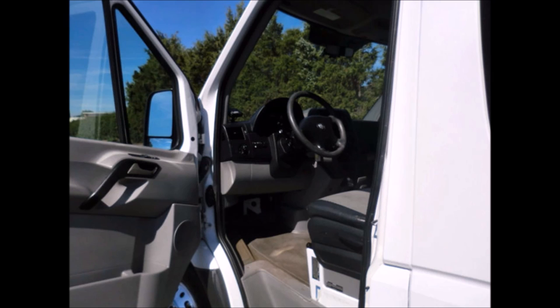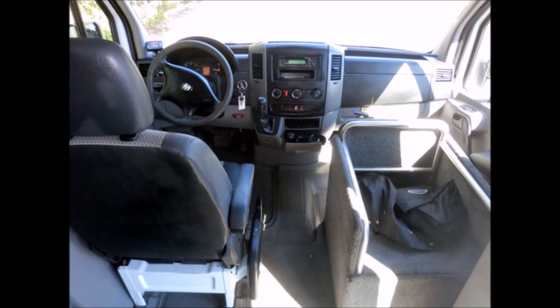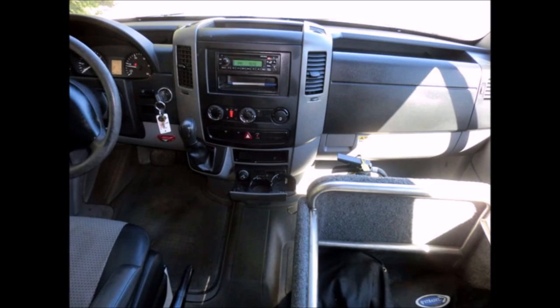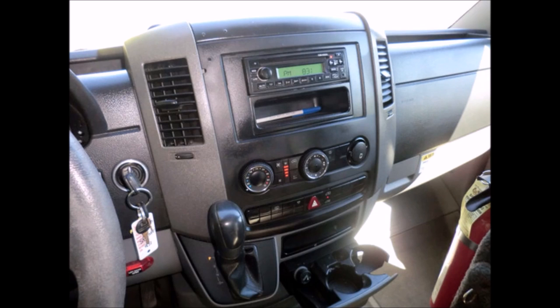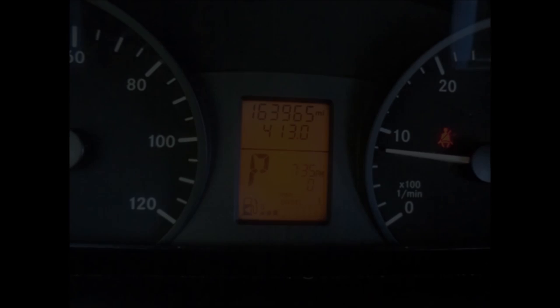Features include power mirrors, power door locks, and anti-lock brakes. There are no known problems with this vehicle — it is 100% ready to go. Test drives are welcome. Full maintenance records from day one are available. Also includes tilt wheel, front and rear extra high-capacity air conditioning and heating, and a new AM/FM USB MP3 system with remote and speakers throughout. Power windows included.